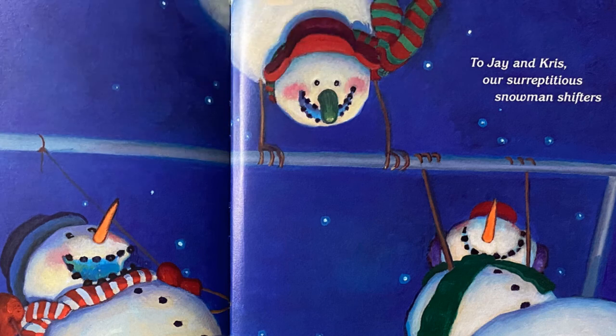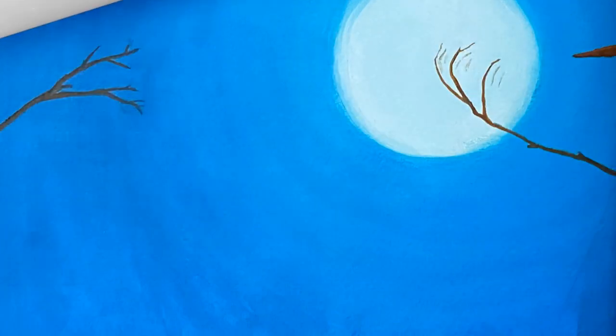A reminder for you readers, don't forget to look for the hidden shapes that have been painted in all these wintertime scenes. See if you can find a cat, a rabbit, a Santa face, and a Tyrannosaurus rex. Good luck!